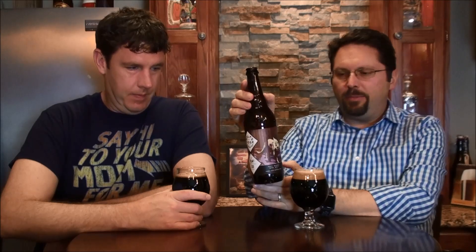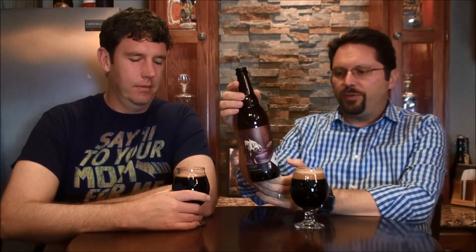Just cleaning house here. This one is from Wolf's Ridge. I don't think we've done anything from them. I did have one of theirs, Little Nippert, which was a barley wine — really good. And this one is Port Barrel Dire Wolf, so it's 10.4%, 60 IBUs. And again, this is from Wolf's Ridge in Columbus.